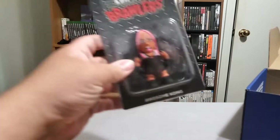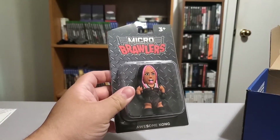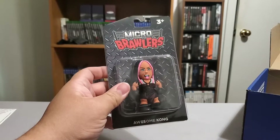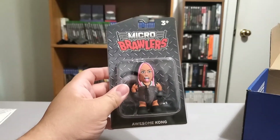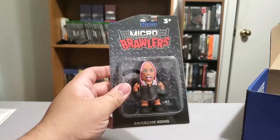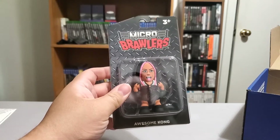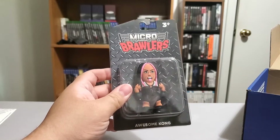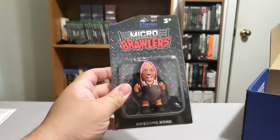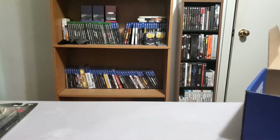This is cool — Awesome Kong micro brawler! The micro brawler is always like my favorite thing in every crate. This one's cool, I like Awesome Kong. Awesome Kong is very underrated in that whole TNA Knockouts realm. A lot of people always give so much credit to Gail Kim, and I think rightfully so, but Awesome Kong was there every step of the way too. Like you couldn't have one without the other.